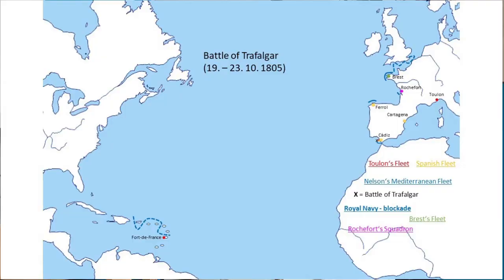Napoleon was furious, even after he had already called off the invasion, and decided to replace Villeneuve in command of the Combined fleet. Villeneuve knew that if replaced, he would have to face Napoleon's wrath, and that was not a pleasant perspective. Thus Villeneuve decided to restore his reputation by sailing out once more and fighting Nelson's Mediterranean fleet. So on 21st October 1805, off Cape Trafalgar, a battle took place.